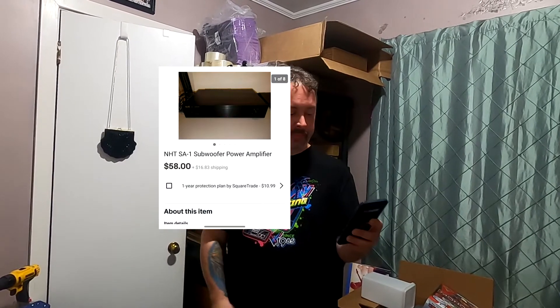Last one is an NHTSA-1 subwoofer amp — great brand, just their bottom of the line, nothing spectacular. $58 plus shipping. The buyer paid $45 shipping — it must be going way out to New Mexico. I only paid $5 for that unit out of an auction where we were buying left and right. Unfortunately, only two out of five units were good and the rest were garbage, but I only had $25 in all of them. This $58 sale pays for everything and I still have one good one left — a DVD player I'll make $70 on.